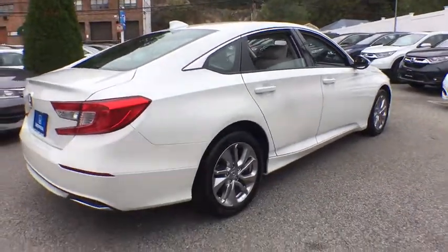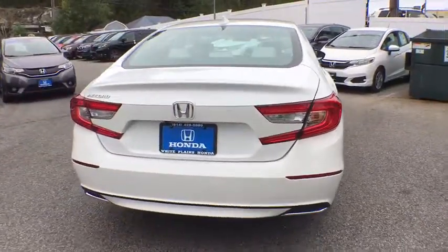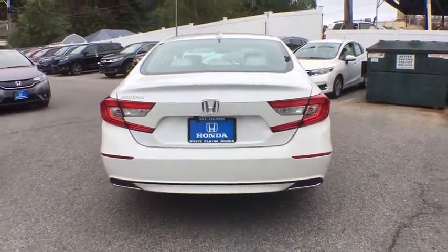Power windows, security system, electronic stability control, trip computer, panic alarm, brake assist, tachometer, overhead console, remote keyless entry.